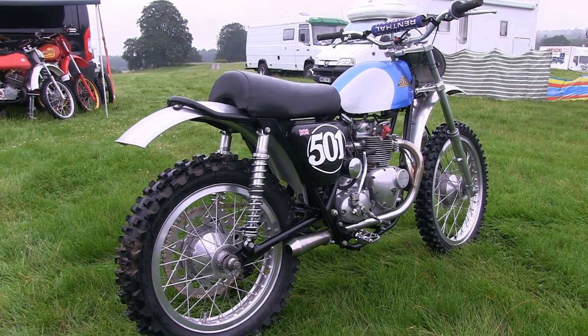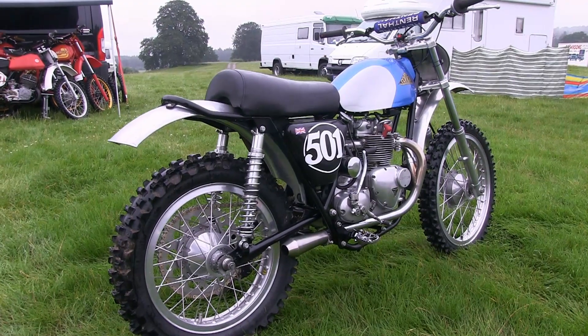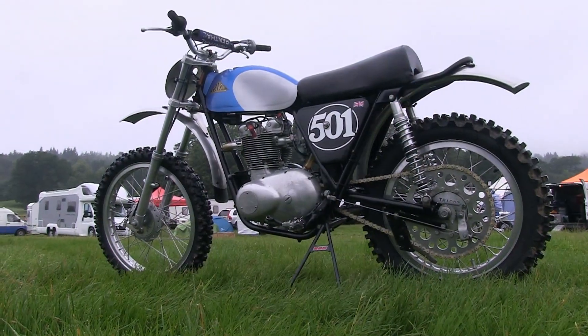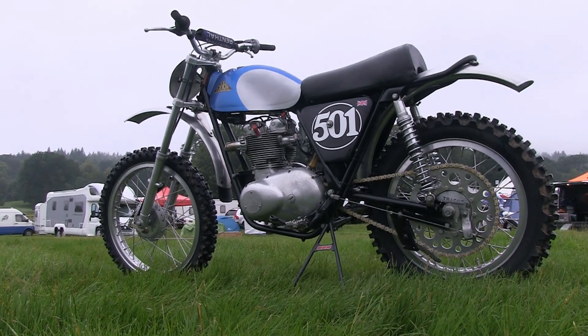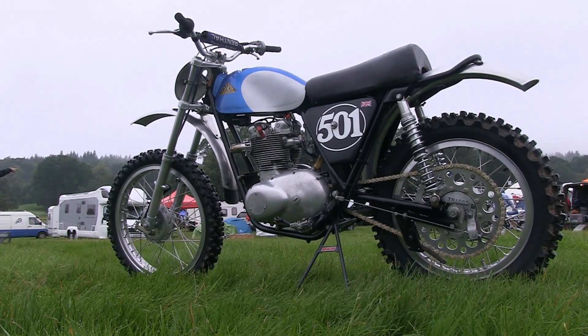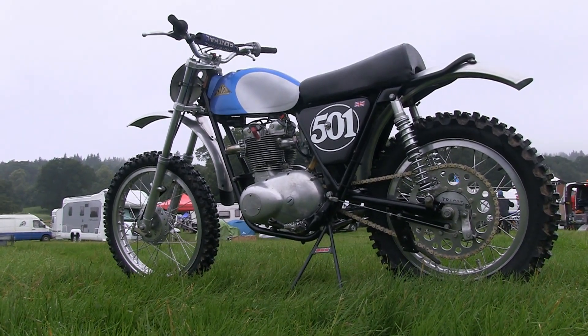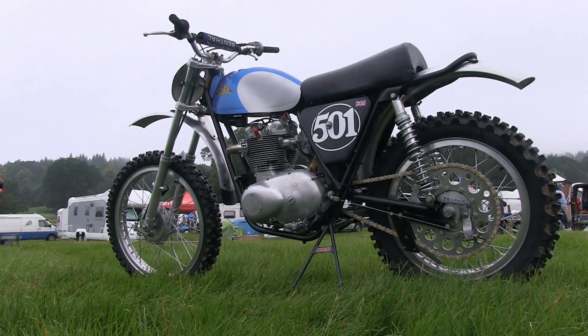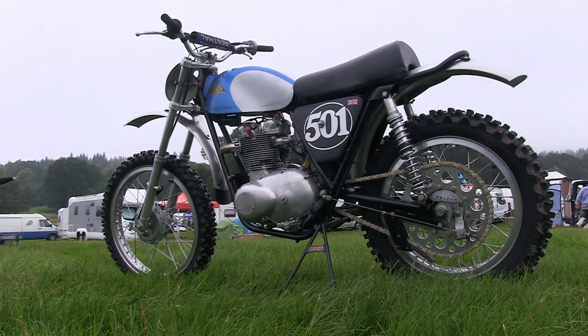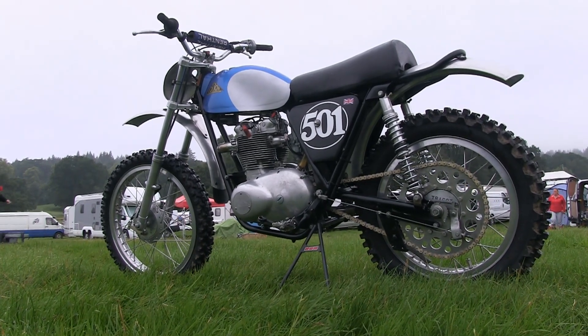The rear shocks are a pair of alloy-bodied Falcon shocks which are made right here in the UK. The front and rear mudguards are your traditional alloy mudguard parts, which are in keeping with the nature of this old-style classic racing.